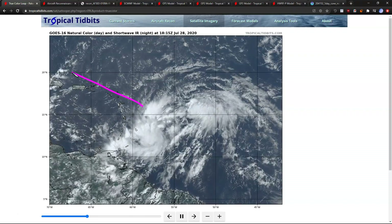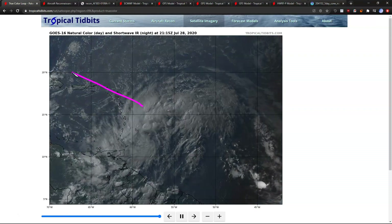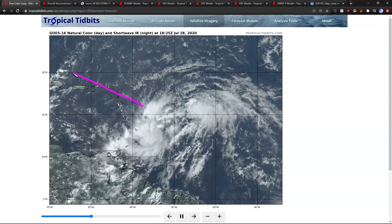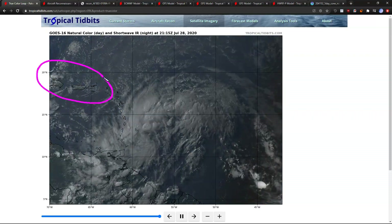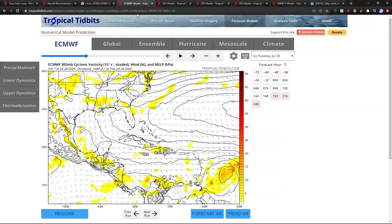The other thing that matters is how quickly this actually wraps up, because how strong this storm gets — we'll call it PTC 9, and when it gets named it'll be named Esaias — when Esaias actually forms, which is likely to happen, how quickly it gets strong in this area will determine what it does later. But there are a lot of factors at play, and we're going to talk about some of those now.